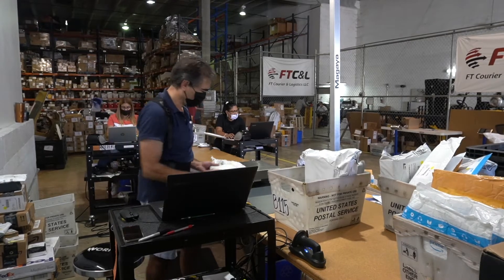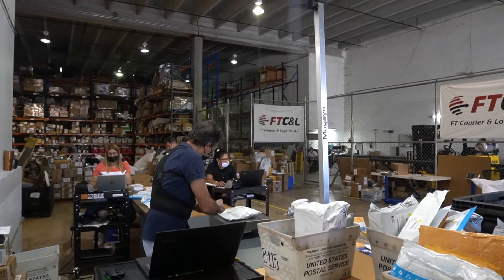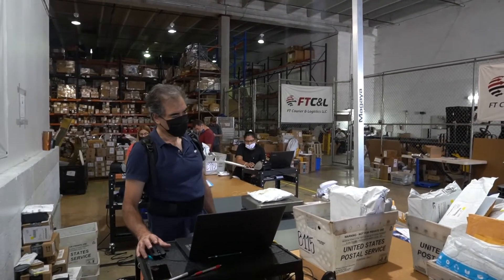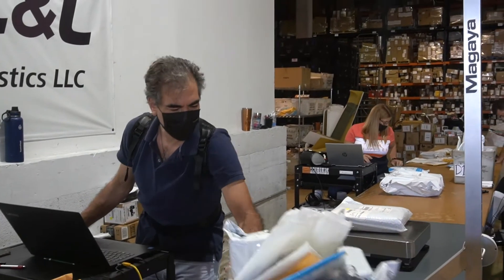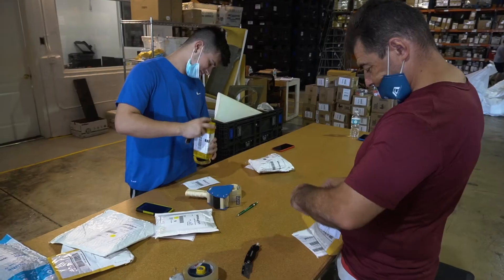First, an employee takes a package and places it on the parcel dimensioner. He scans the UPS or FedEx label, which triggers the dimensioner to take photos and capture the dimensions. He creates a warehouse receipt in Magaya without the shipper or consignee information, then passes the package to the next employee.